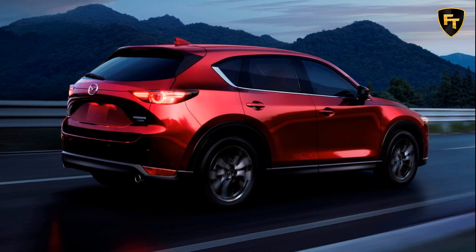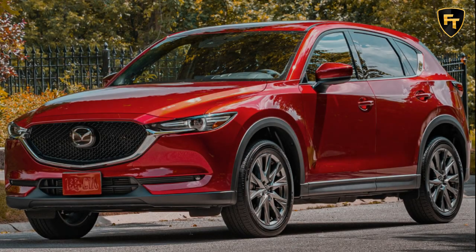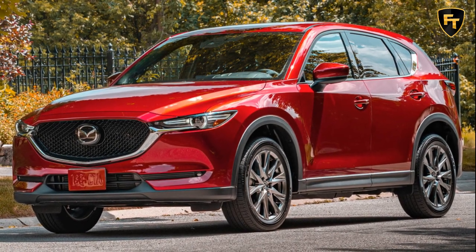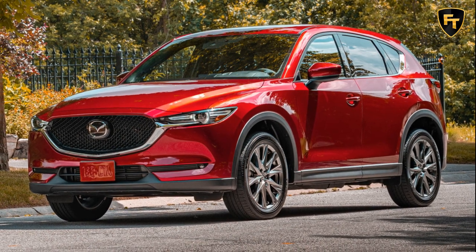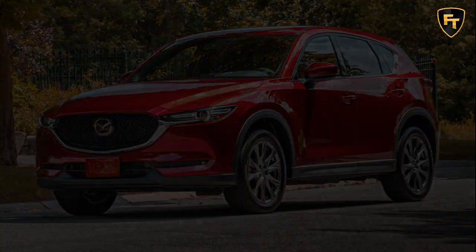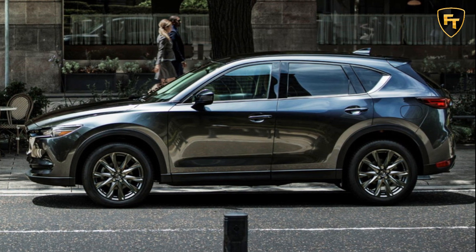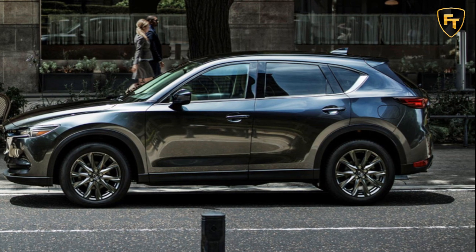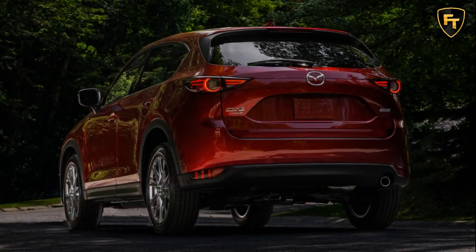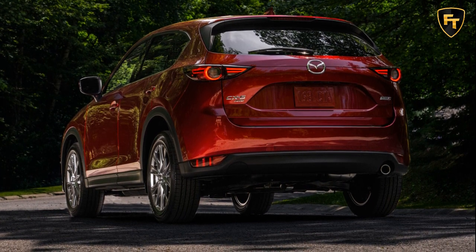At the higher end of the CX-5 range, the Grand Touring starts at $30,460, or $31,860 with all-wheel drive, but only includes the base 2.5-liter engine. The Grand Touring Reserve and Signature models exclusively use the turbocharged engine mated to all-wheel drive, and prices start at $35,285 and $37,405, respectively.